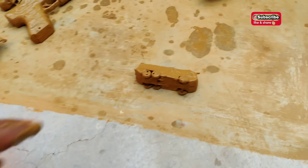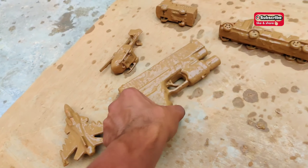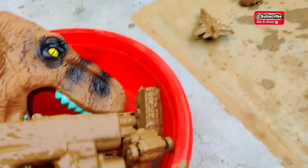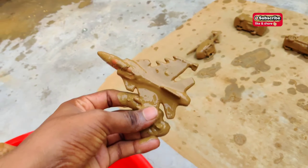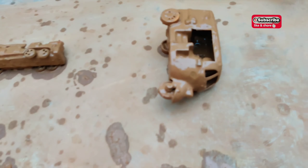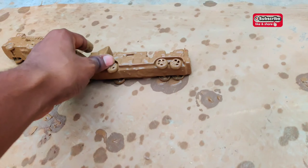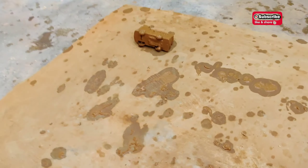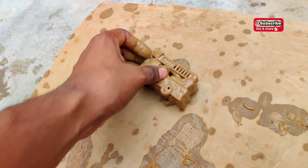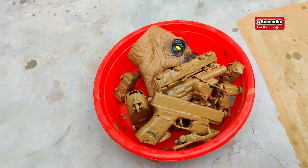Wow! A bike, a gun, and one more gun. A plane, a helicopter, a scooter. And the last one — what is this? Let's clean it first and then we will see.